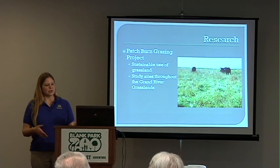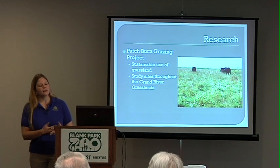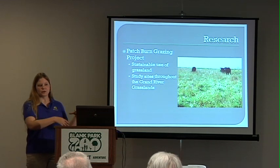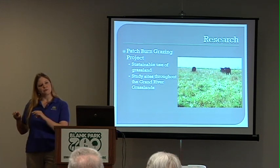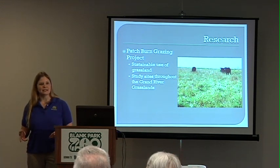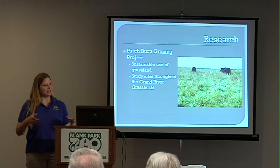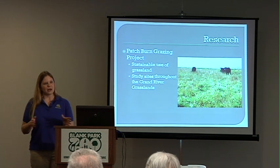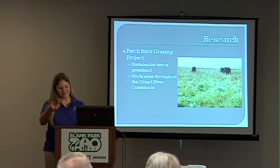Another technique we use to improve this land is called patch burn grazing. We burn part of the grassland, and cattle on it naturally gravitate toward that burned area and eat up a lot of the grasses, keeping the flowering forbs and wildflowers — adding to the diversity of the landscape, which is so important. With patch burn grazing, we're naturally encouraging cattle to select for grasses we don't want too much of, allowing wildflowers and other forbs to thrive. It's a very natural way of doing that rather than spraying a herbicide.